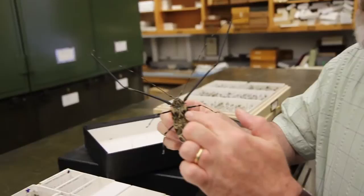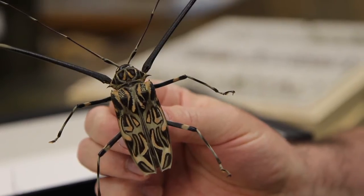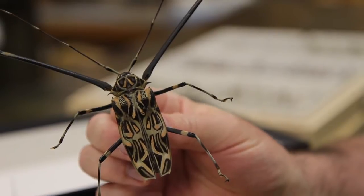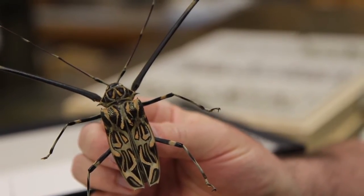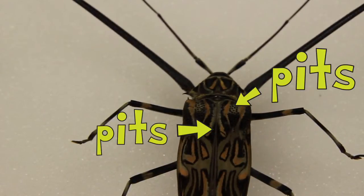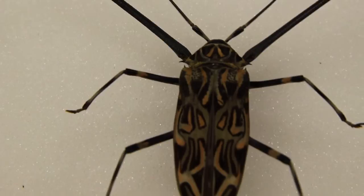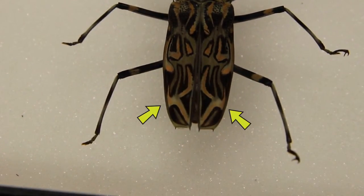The other cool thing about it — if you look carefully, there are little pits in the elytra, that's what these wing covers are called: elytra. There are a whole bunch of other organisms that ride around with these beetles — little mites will ride in the pits on the elytra.